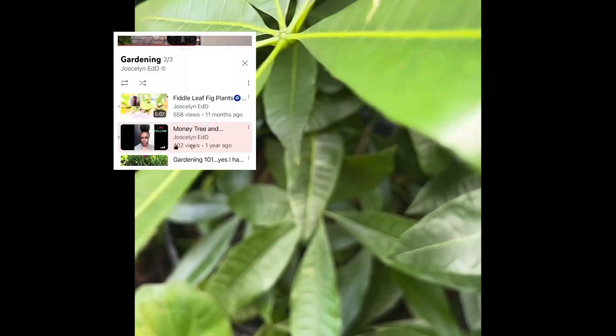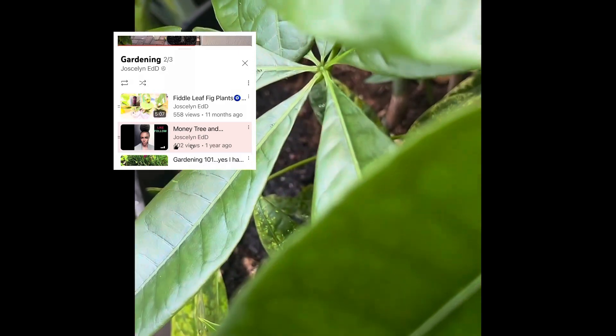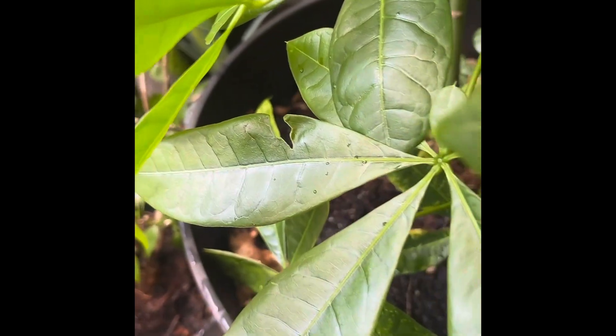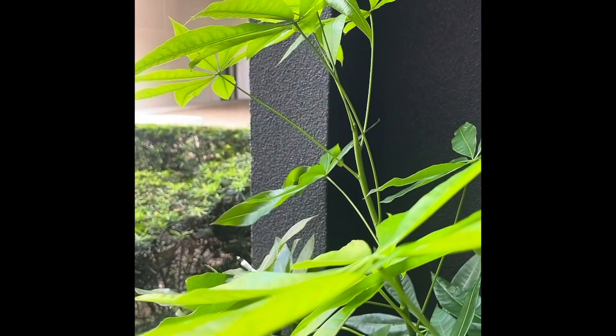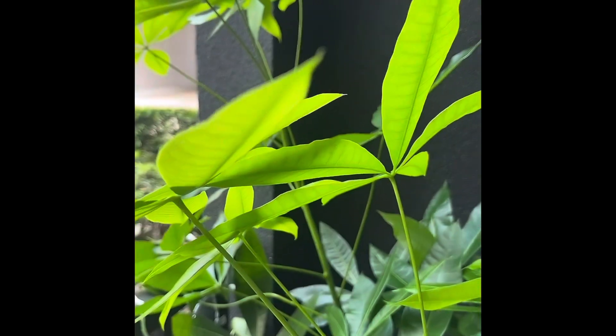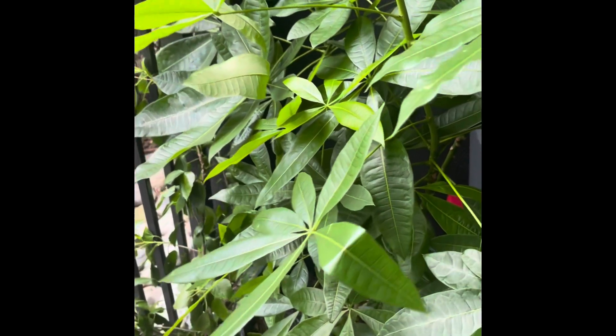So three years later, look at this plant — or these plants, because like I said, it was two of them. You can see here at the bottom. It is just absolutely amazing. It is past my shoulders now — look, it is actually past my shoulders. That's how tall and beautiful it is.